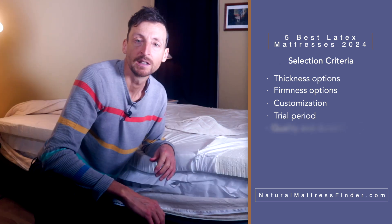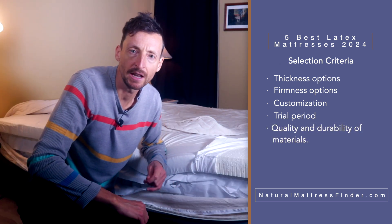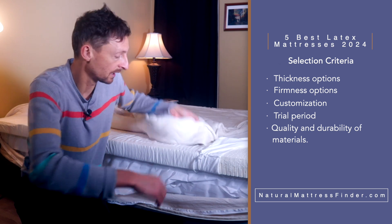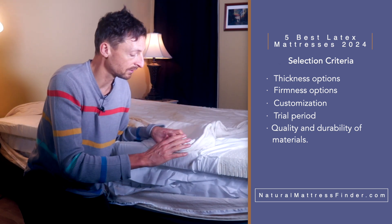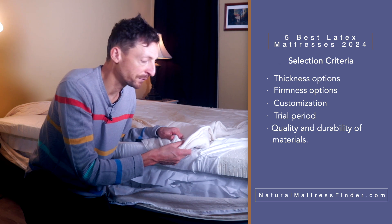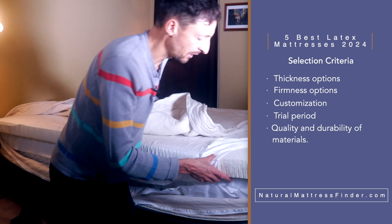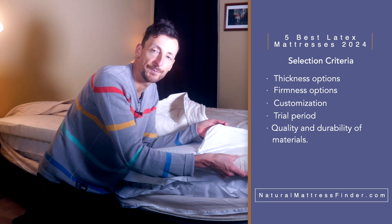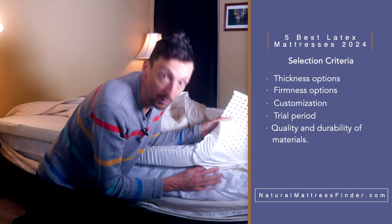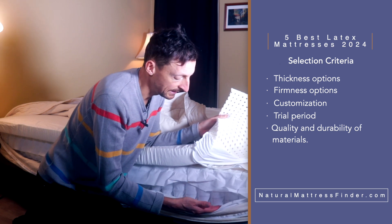They call it more of a comfort guarantee — they're guaranteeing that you will be absolutely 100% comfortable within those 365 days or your money back. I also looked at quality and durability of the materials. All the mattresses in this list will have a cotton cover, quilted with wool that acts as a comforting layer and a natural fire barrier, followed by a natural latex layer which will be two or three inches, and then the coil layer. On this particular mattress it is six inches thick.